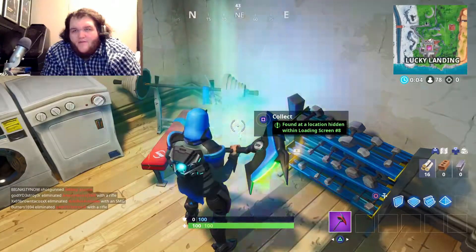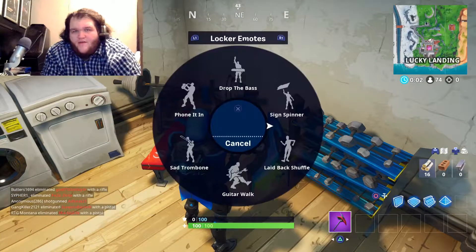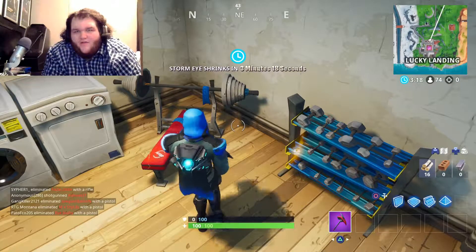It'll be right between this workout equipment right here, and that is the Week 8 Hidden Fort. Thanks for watching guys. If you did enjoy and want more, leave a like, comment, subscribe, and I'll see you in the next one.